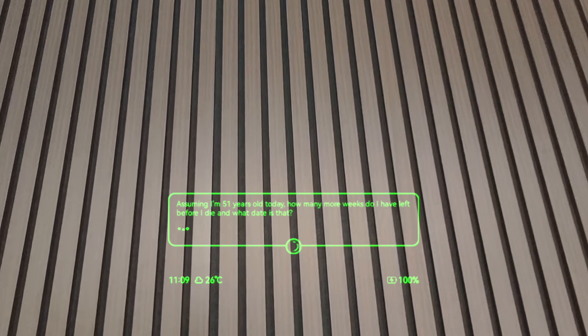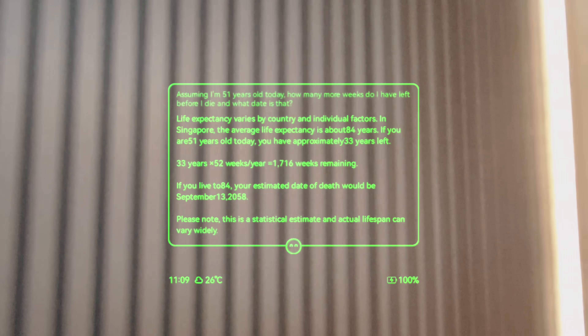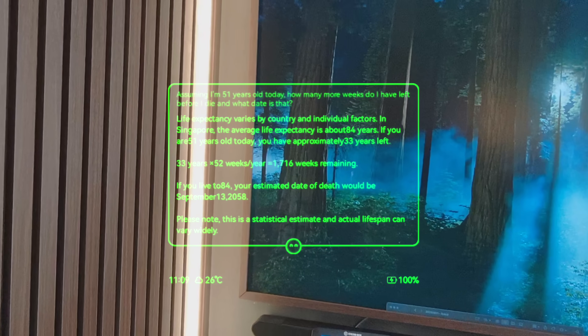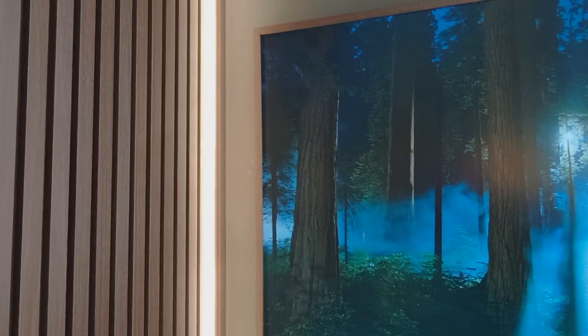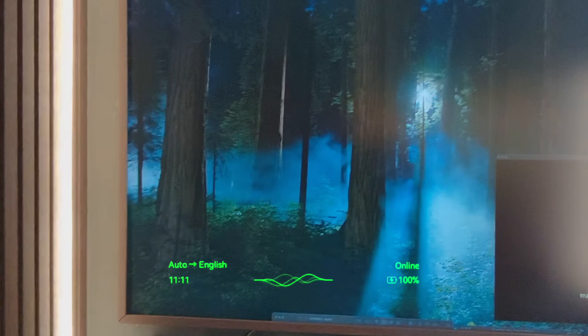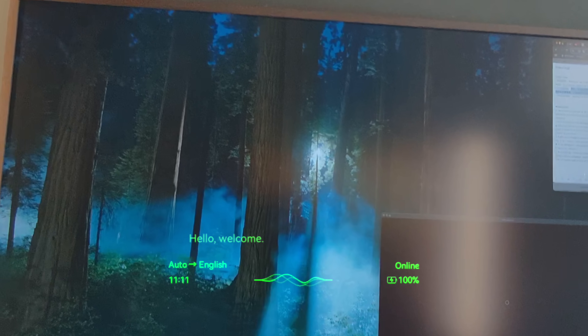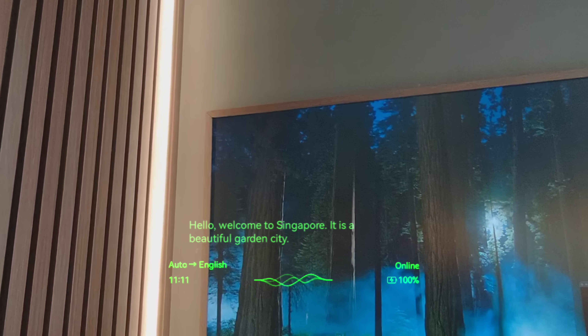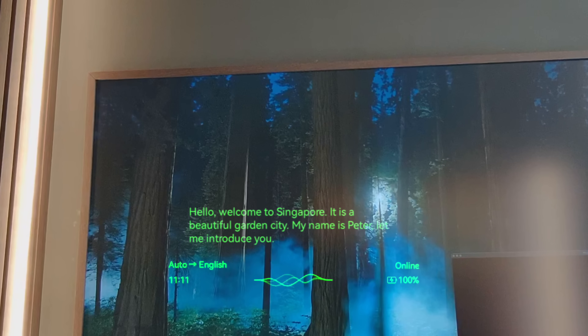It also uses ChatGPT to power the AI functions without requiring a login, so it doesn't mess up your ChatGPT history or memory. It has translation built in — the translated text is directly put up right in front of you visually so that you can read it without it interrupting the person you're speaking to.